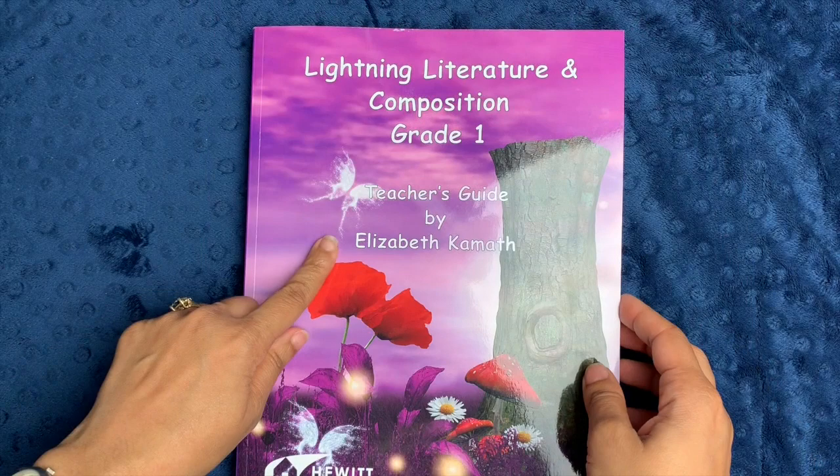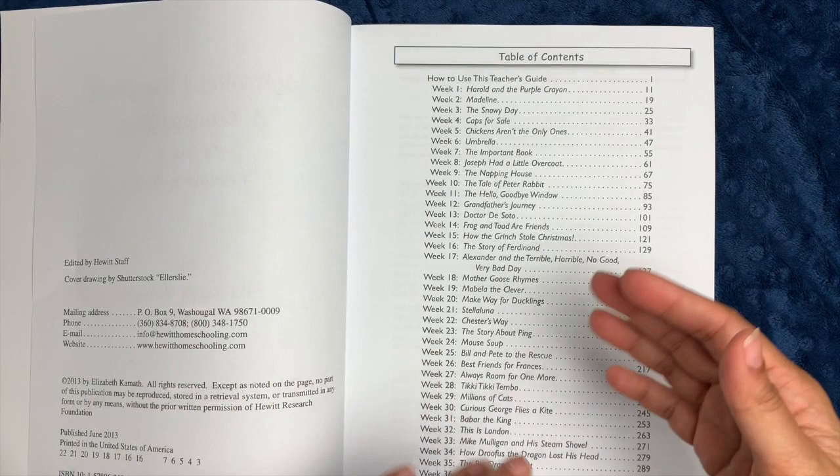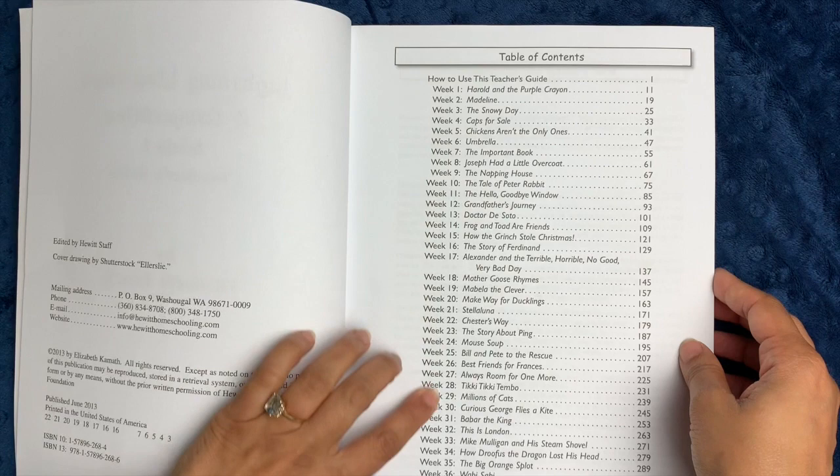The teacher guide is written by Elizabeth Comet, the same exact author as the third grade level, so I have very high hopes. I really liked her attitude about literature and how she focused on developing the student's interest in the story and interest in literature before nitpicking about grammatical errors and composition ability.